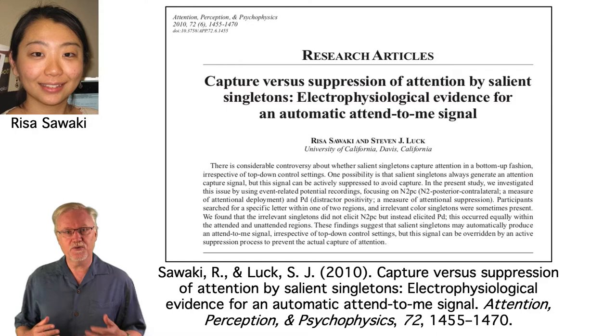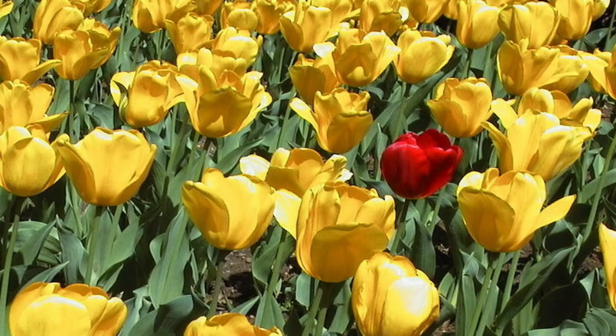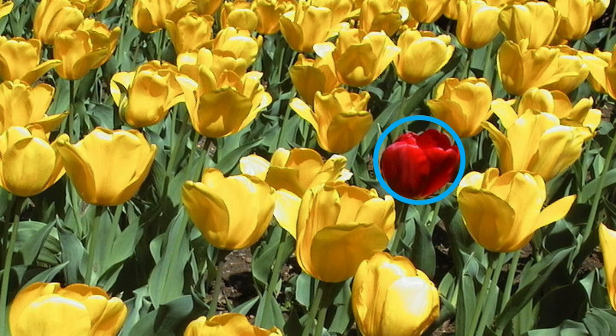As an example, let's go through another study from my lab, which was conducted by a postdoc named Risa Sawaki. This study looked at the capture of attention by salient stimuli. When you have a uniquely colored item in a relatively homogeneous background, like this red tulip, it just seems to pop out and automatically capture your attention. When you have one item that differs from a relatively homogeneous background, we call that item a singleton — this is an orientation singleton, and this is a color singleton.